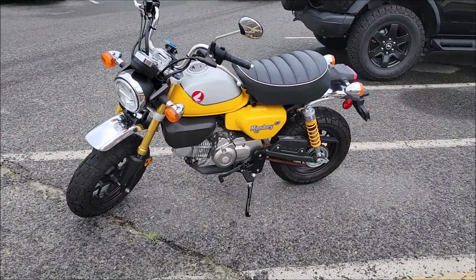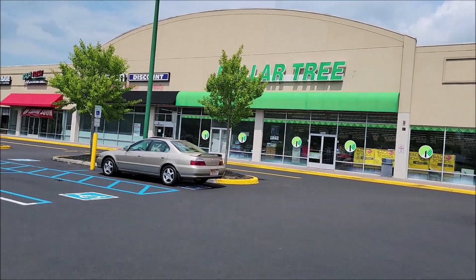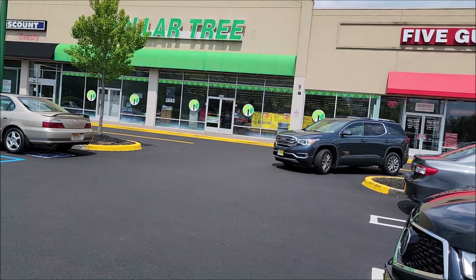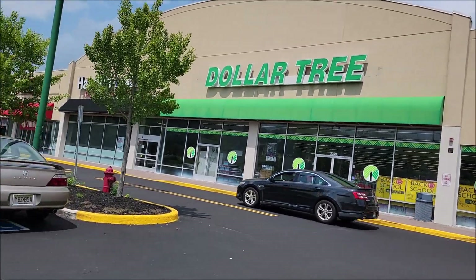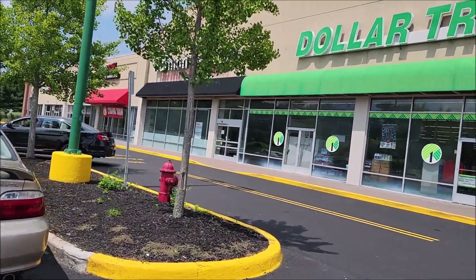I see a Dollar Tree here in Asbury Park. Why not check the pegs inside? Hopefully they have some Hot Wheels that we can get, so let's check inside and see what we can find.